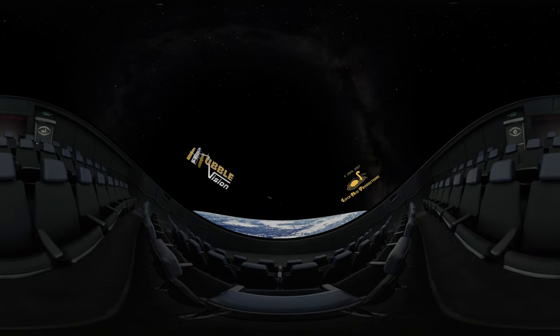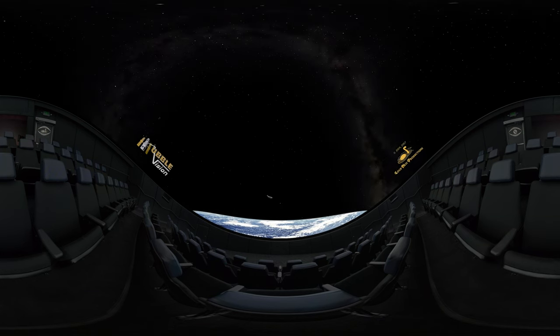Today, we explore the universe with telescopes that extend our view across time and space, revealing wonders previous generations of stargazers never dreamed of.